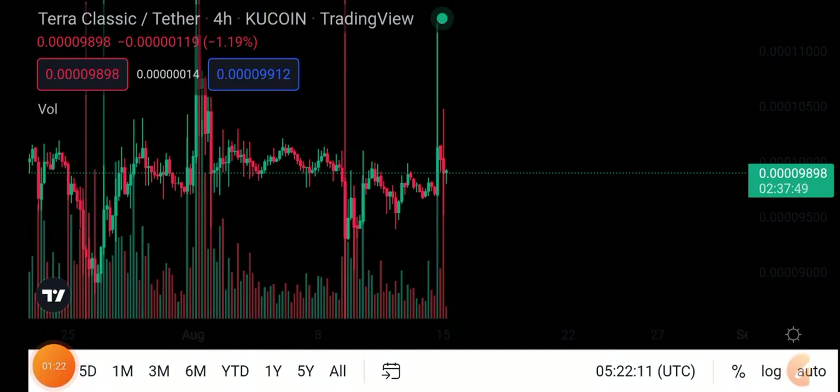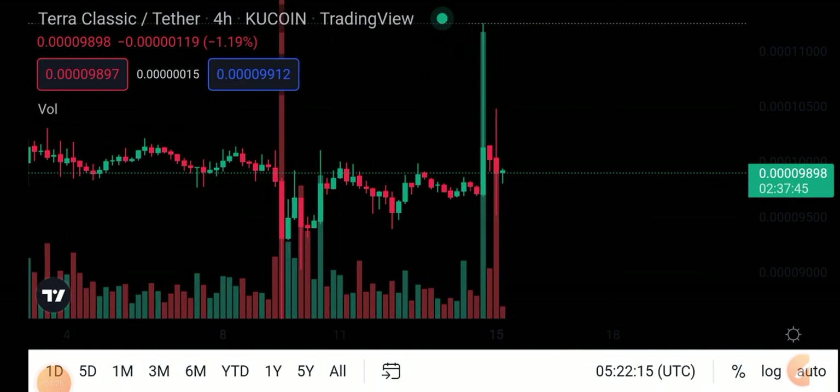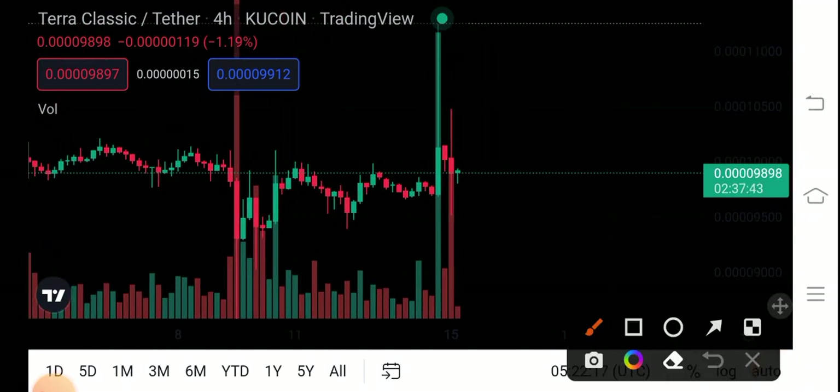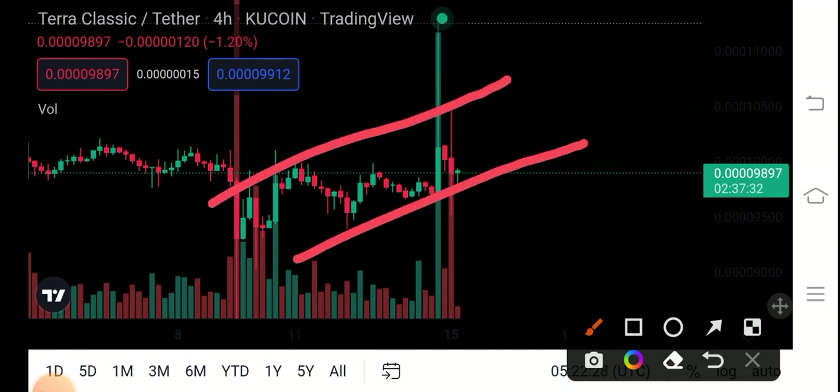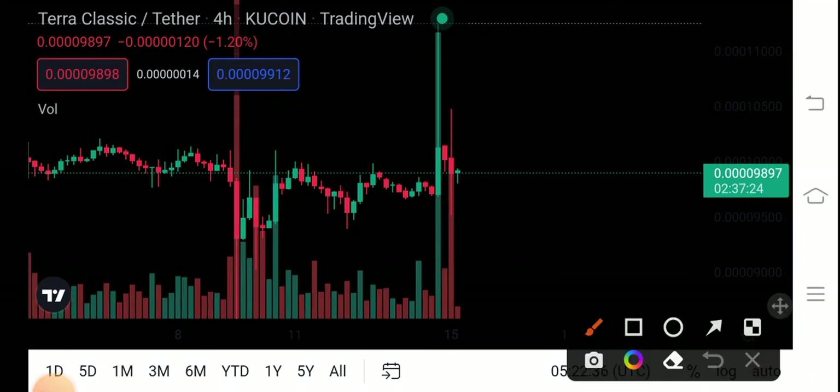I recommend for my audience and for personal protection: there are big possibilities that Terra Classic will continue its move in an uptrend. Big possibilities that Terra Classic coin will now pump in the market. My personal prediction about Terra Classic coin is that it will pump in the future.